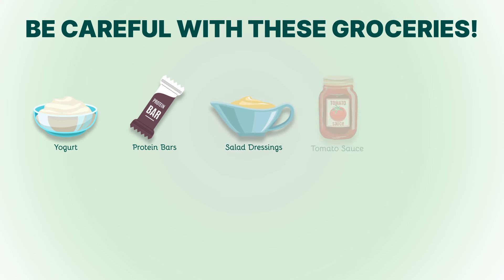4. Tomato sauce. Many commercial tomato sauces are loaded with sugar. Look for sugar-free options or make your own using fresh tomatoes and herbs.